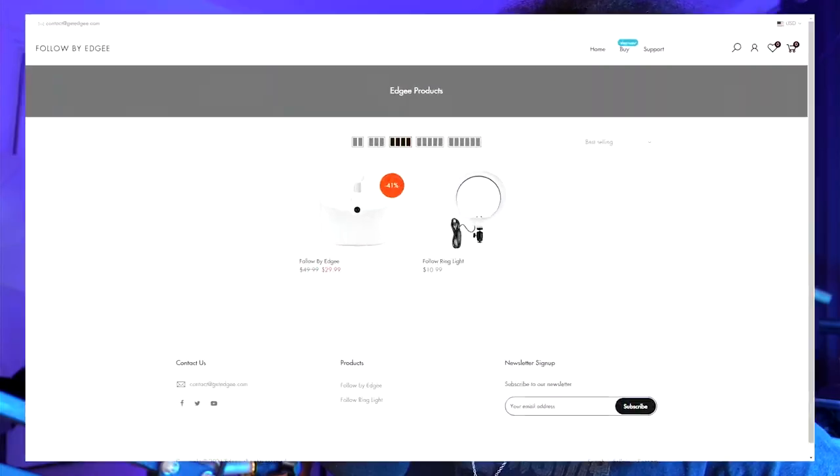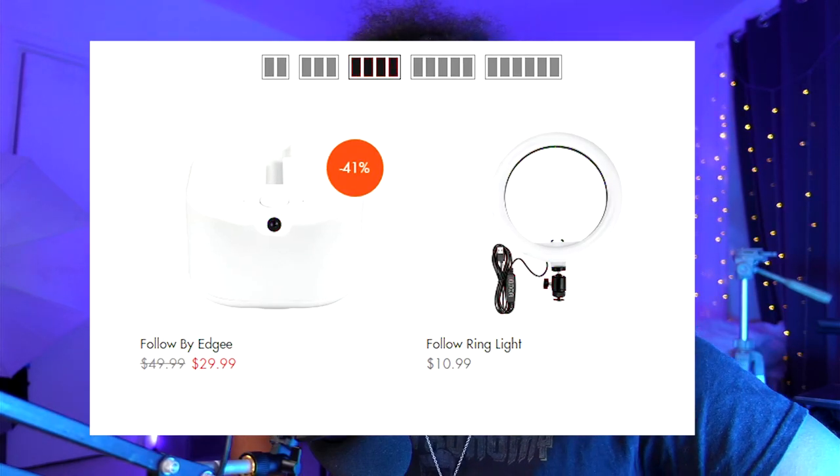Object tracking works with gimbals through an app where you select an object and it compares pixels. This only looks for faces - once found it tracks them, but there's no other function beyond what it's meant to do. Now the biggest pro: when they contacted me and sent it, I didn't know the price. I expected around $150. It is currently on the website at getedgy.com for $29.99 - just for the Follow. The ring light is separate at $10.99.